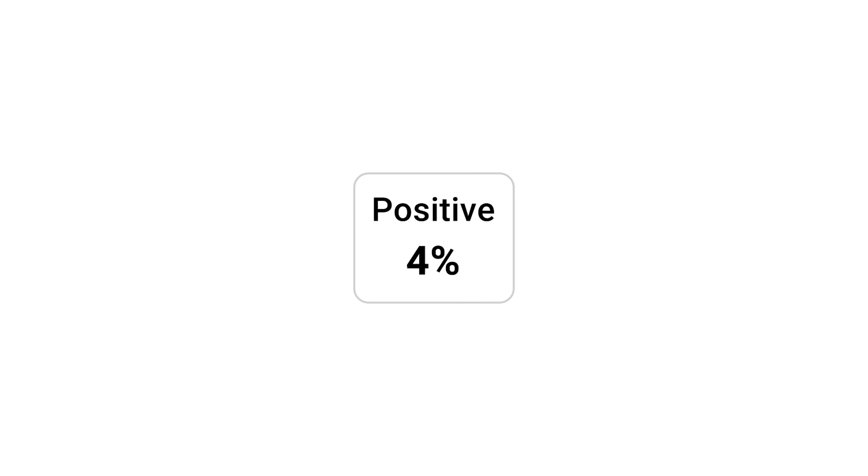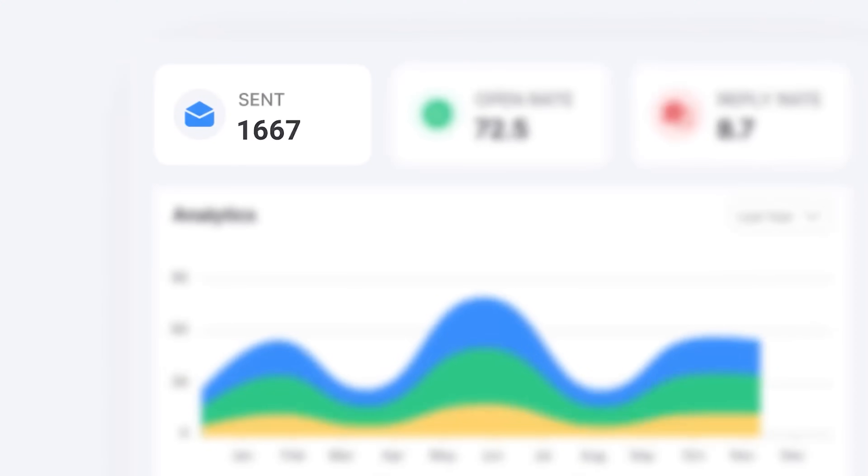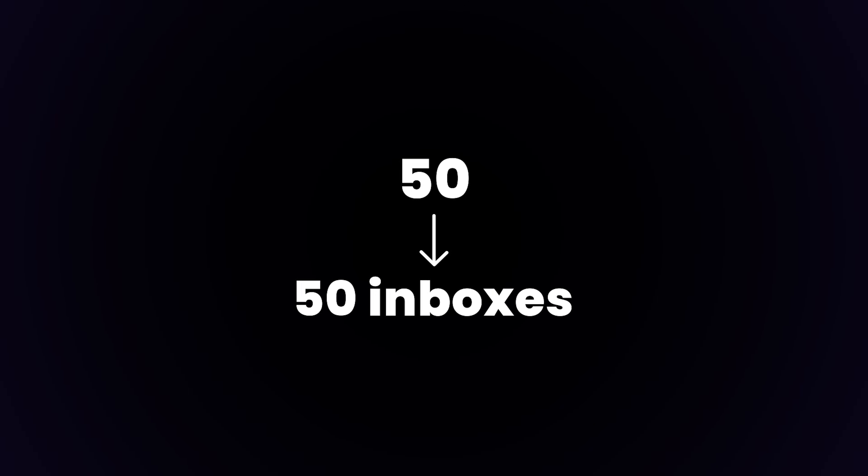Here's what I found: the average positive reply rate of cold emails is below 1%. So if you want to book 30 to 50 calls a month, you need to reach out to 5,000 to 10,000 prospects a month. And to not land in the spam folder at scale, each of your inboxes should send an amount that a human would actually send — like 30 to 50 emails per day. So you need at least 50 inboxes in total to achieve your results.